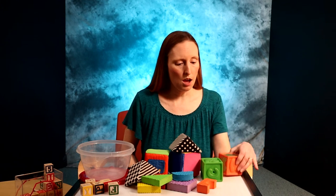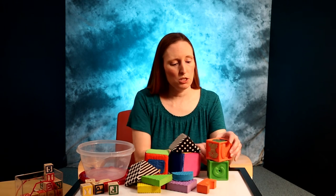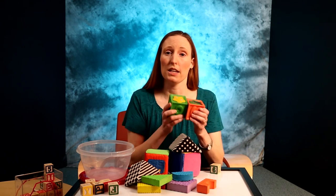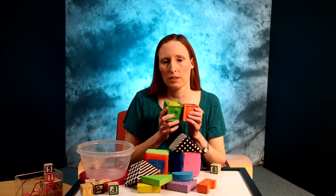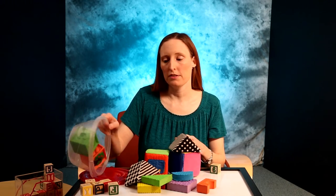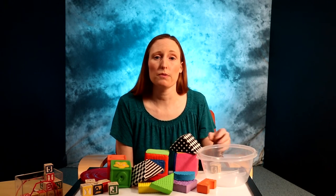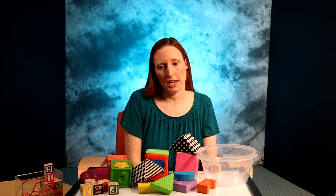Stack one block on another and encourage your baby to try. Resist always doing it for them. Providing just enough help to keep your baby from getting frustrated will motivate them to learn new skills. Demonstrate things like banging two blocks together, putting them in containers, and dumping them out. Try these things for a few minutes day after day.